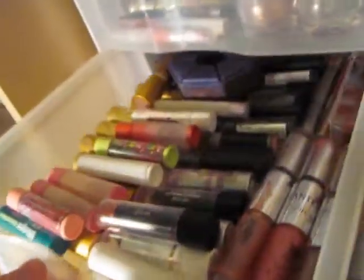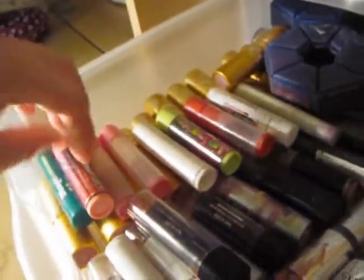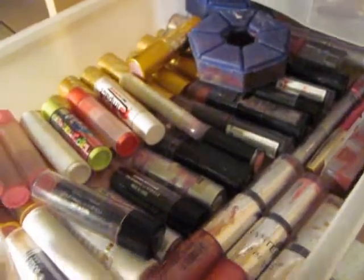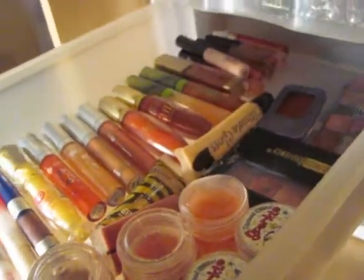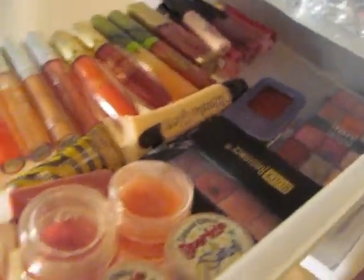Over here I have lipsticks — all these are lipsticks, except these over here, which are chapsticks. And then up here I have purely lip glosses — these are all my lip glosses.